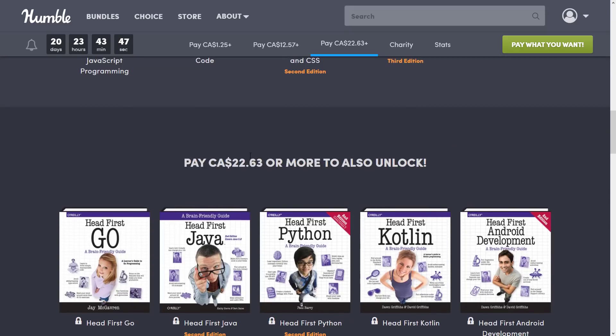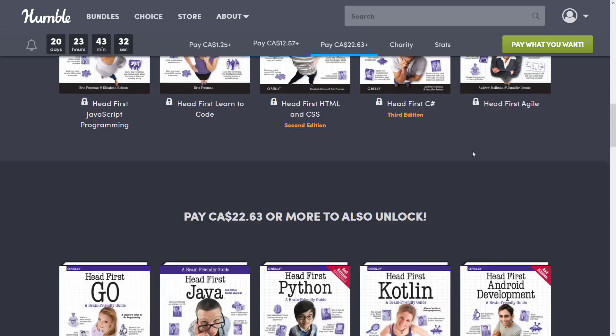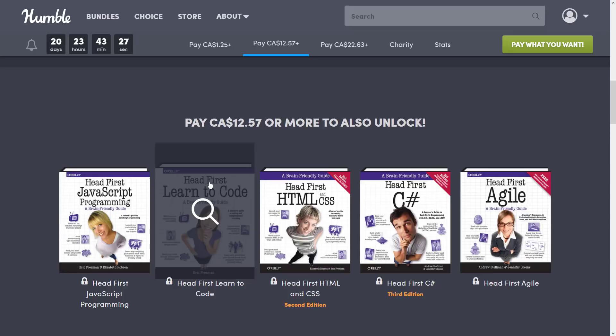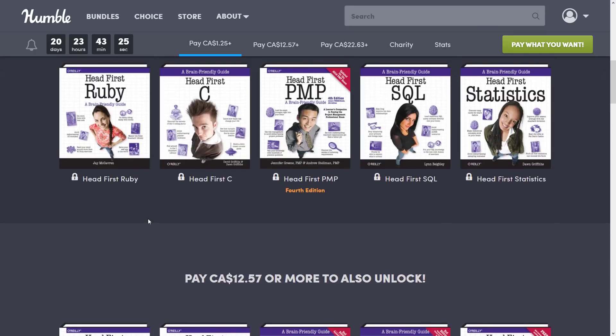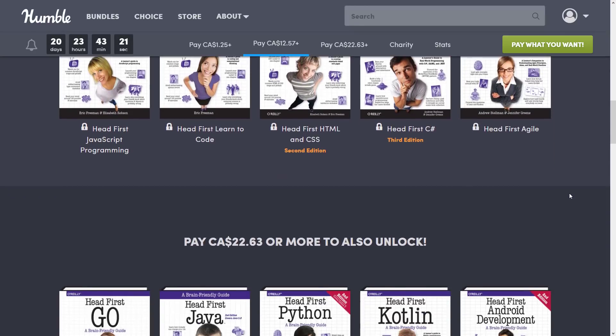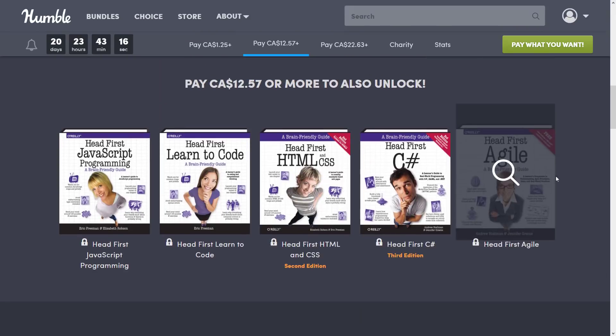So that is that. Basically, it boils down to: if there is a single book in this collection that looks of interest to you, the entire collection is basically worthwhile to get the top tier. Each individual book costs pretty much the same as the entire bundle. So here you've got Go, Java, Python, Kotlin, Android, C Sharp, basic programming, JavaScript, C, SQL, and Ruby. Pretty decent number of programming languages covered. The only thing really missing that jumps out at me is probably C++.